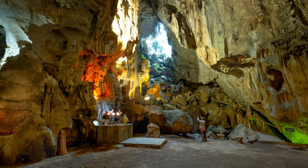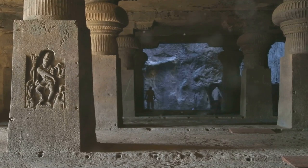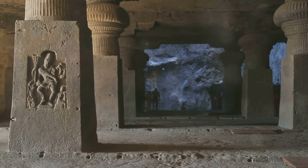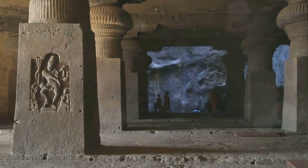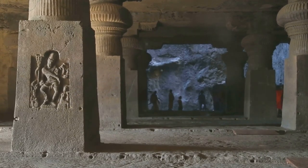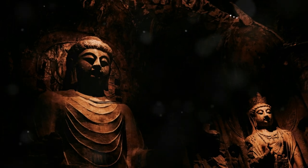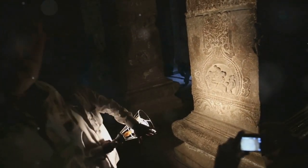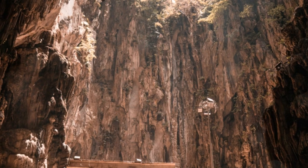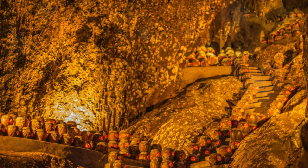As you explore the cavern, you'll encounter numerous Buddha statues, each with its unique posture and expression. Take your time to admire the intricate details and contemplate the stories they tell. But Kek Lok Tong is more than just a cave temple — step outside and you'll find yourself in an expansive garden, a verdant paradise that invites you to relax and reconnect with nature. Stroll along the winding paths, admire the colorful flowers and listen to the soothing sounds of water features. You might even want to take a boat ride on the serene lake, a truly peaceful experience.